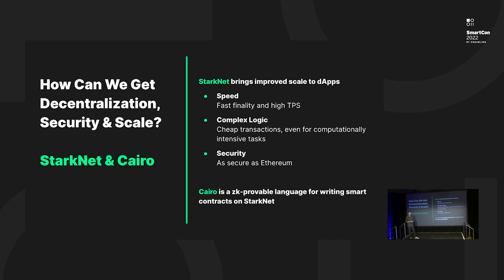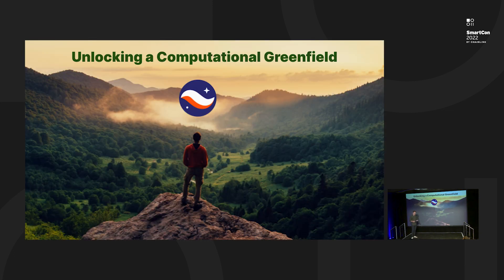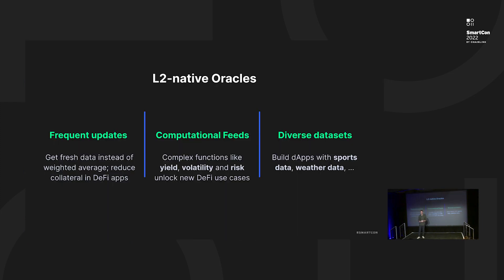You might have heard the term Cairo mentioned in the context of Starknet. Cairo is the programming language we use for writing smart contracts, whose execution we later prove with Stark proofs. All those benefits unlock quite a lot of new use cases for blockchain developers.